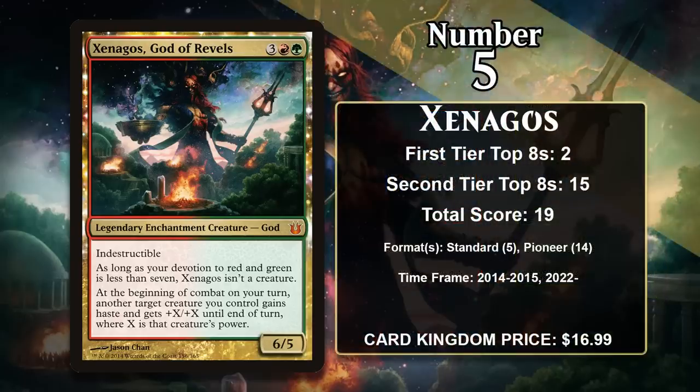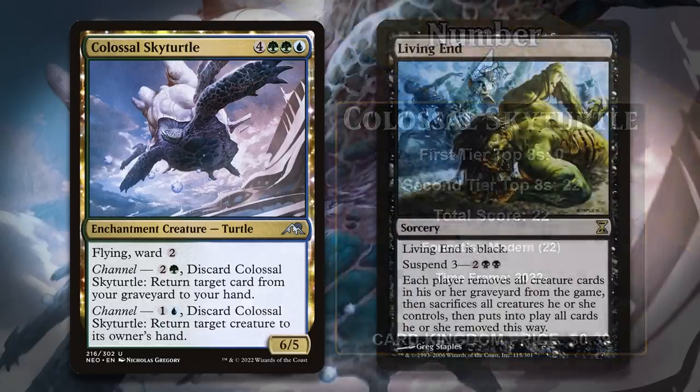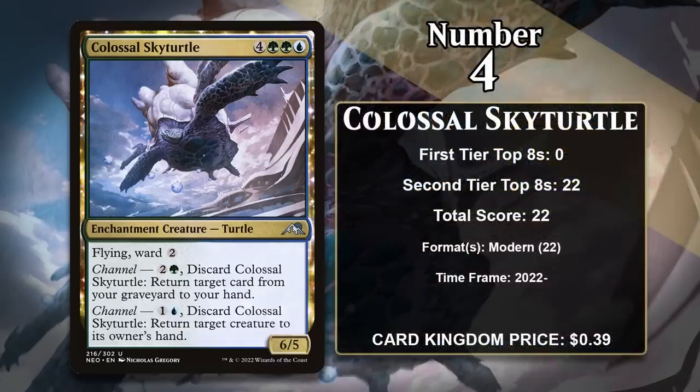Xenagos is going to keep gaining points in Pioneer going forward. At number 4 is Colossal Skyturtle, which is kind of similar to our number 10 card, Krosan Tusker, in that you can cast it as a creature but you can also pay some mana and discard it for an effect. You can cast it as a 7-mana 6-5 with Flying and Ward 2, but you can also channel it. If you pay 2 generic and a green, you can return a card from your graveyard to your hand, and if you pay 1 generic and a blue, it can bounce a creature. It's gained all of its points in Modern Living End decks, which are all about getting creatures in the graveyard ahead of casting the powerful sorcery, which gets rid of all creatures in play and puts all creatures from the graveyard onto the battlefield. The Skyturtle works great there because it comes with a built-in way to discard it that gives you extra value, and once it comes back, it can end the game in a hurry. As long as Living End is a thing in Modern, the Turtle's going to keep gaining points.